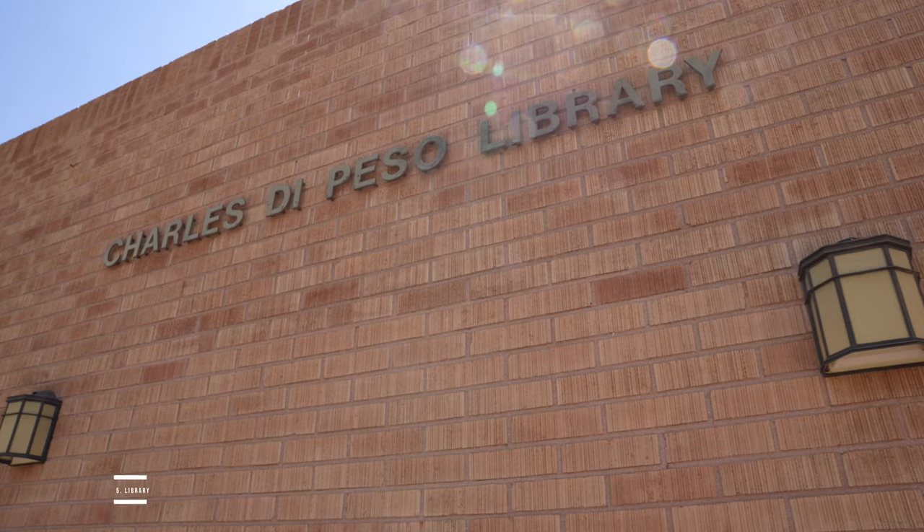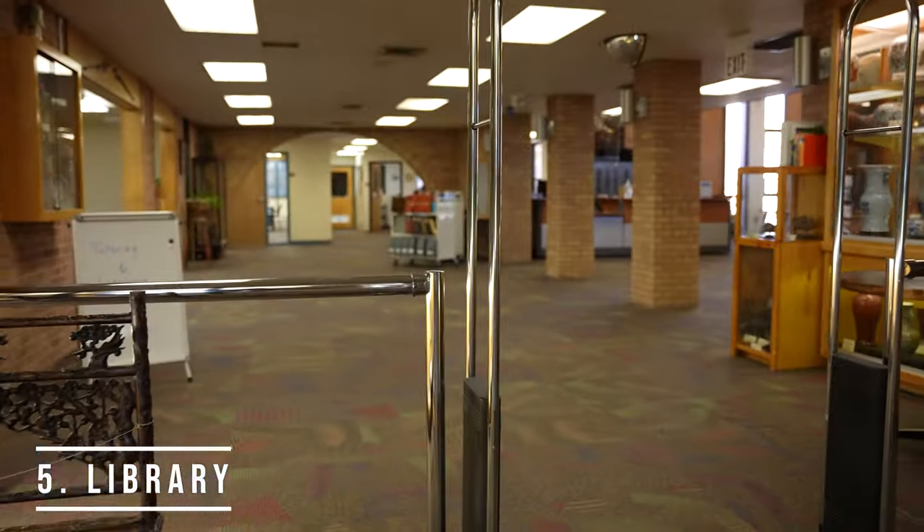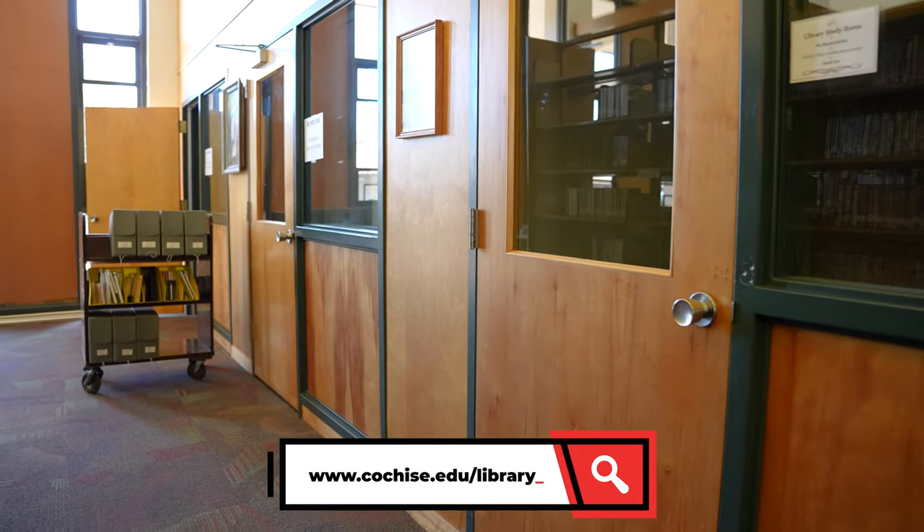Right next door in Building 300 is the library. In addition to the several resources that the library provides, the library also features several different types of desktops along with some study rooms which you can use.